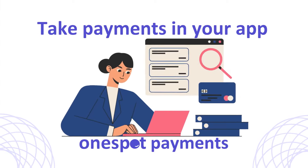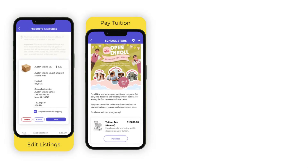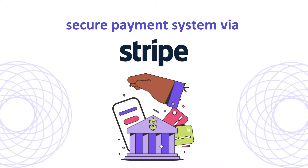OneSpot Payments makes it easy for schools to accept payments online. Our tools help you add a secure payment system to your app and streamline transactions to your bank.